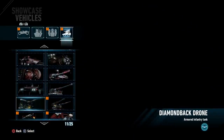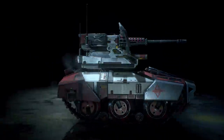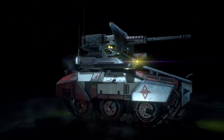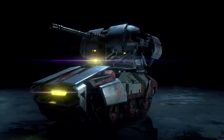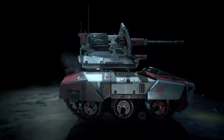Then you have the Diamondback Drone, which is the far more armored-up version. This one usually takes about three shots to defeat with the Batmobile, but once you get some upgrades done, you can actually defeat it with two. A pretty ridiculously cool-looking vehicle, that's for sure.